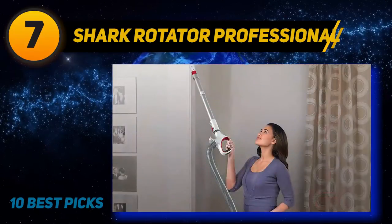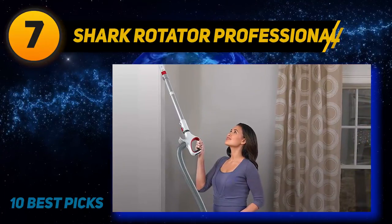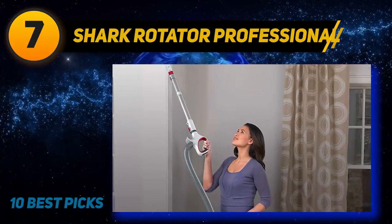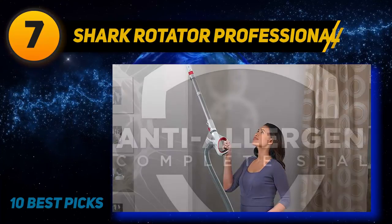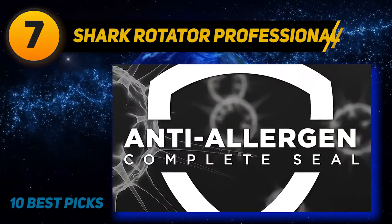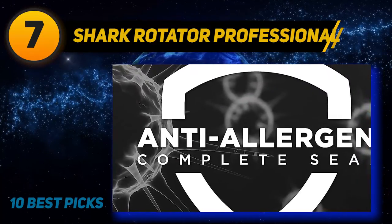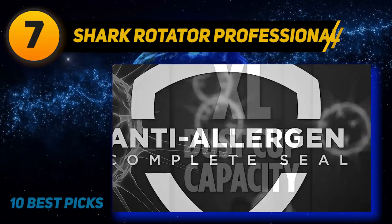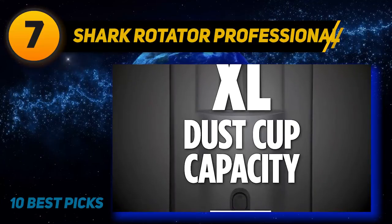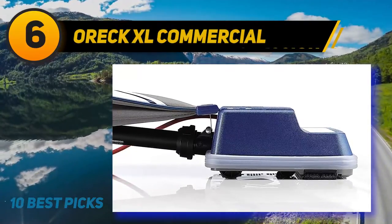Coming in at number 7 is the Shark Rotator Professional. If you require an extra-long corded vacuum cleaner, this one delivers the quality you'd expect from Shark. It is a powerful upright vacuum with a lift-away pod for easy cleaning of stairs and above-floor areas. Its lightweight design makes it simple to use, and it operates quietly compared to other commercial vacuum machines. The XL dust cup provides extended cleaning without stoppages.